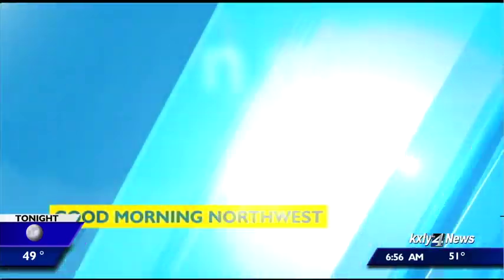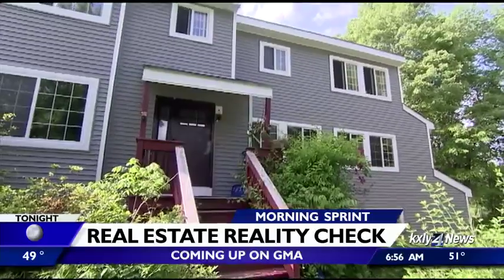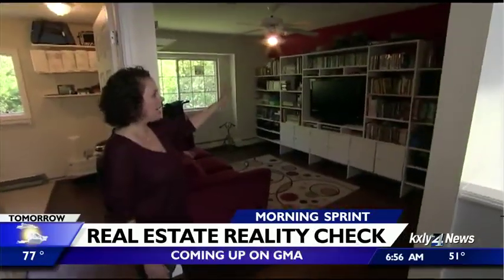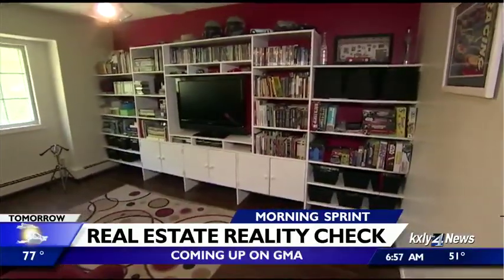Coming up next on Good Morning America, a real estate reality check. If you're looking to sell your home, now is the time to do it. But what's worth doing before you put it on the market? Even if fixtures aren't the most modern, they might still work fine, but things like floors are probably worth fixing up. GMA has all the expert tips.